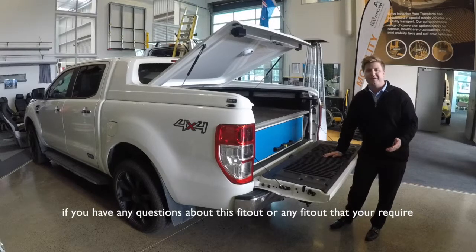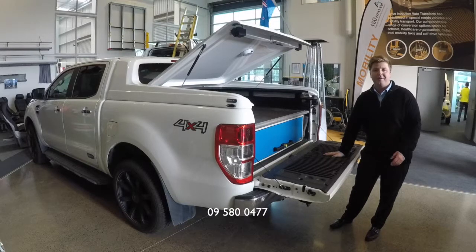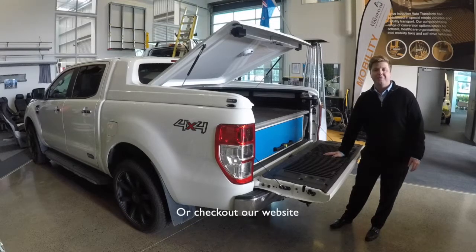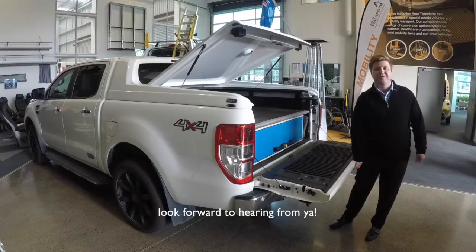If you have any questions about this fit out or any fit out that you require, feel free to give me a call at 09 580 0407, or check out our website at www.autotransform.co.nz. Look forward to hearing from you guys.